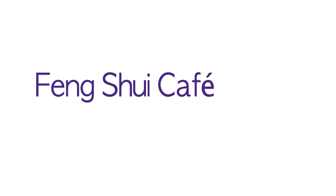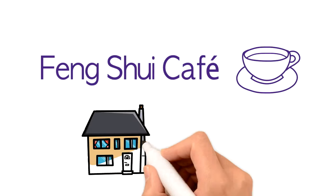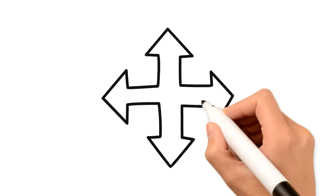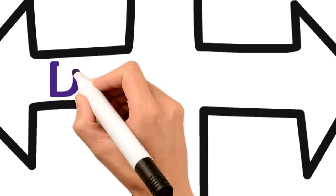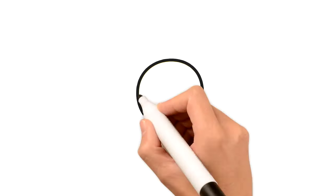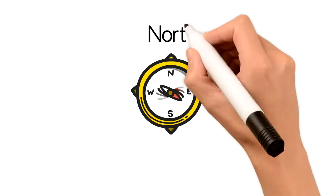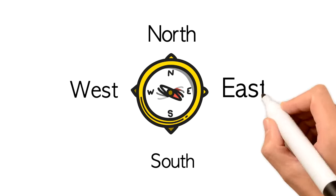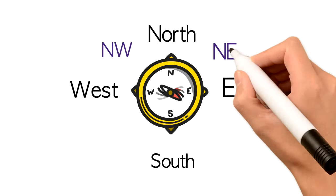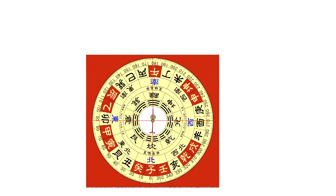Hi everyone, welcome to Feng Shui Cafe. In this video I'm going to talk about how to determine whether your house has good feng shui. One of the most important factors is the direction that your house is facing and sitting. With a compass we can simply find out which of the eight directions your house is facing: north, south, west, east, northwest, northeast, southwest, or southeast.